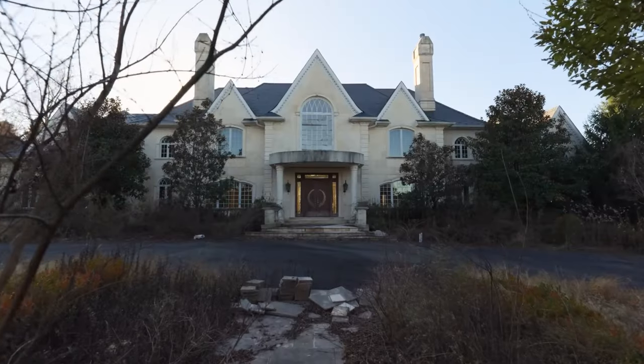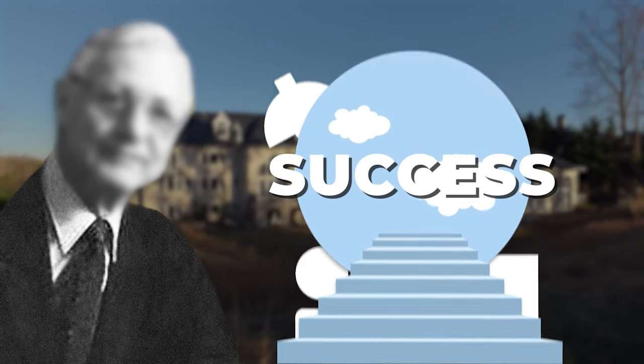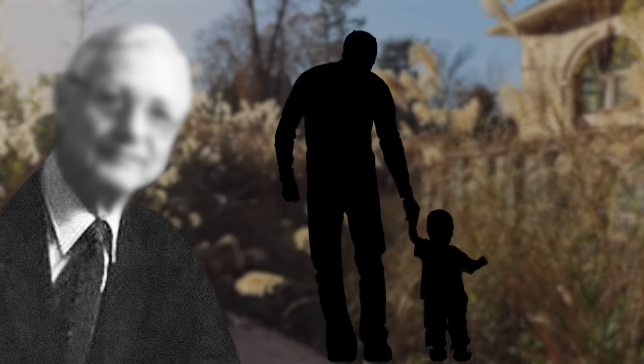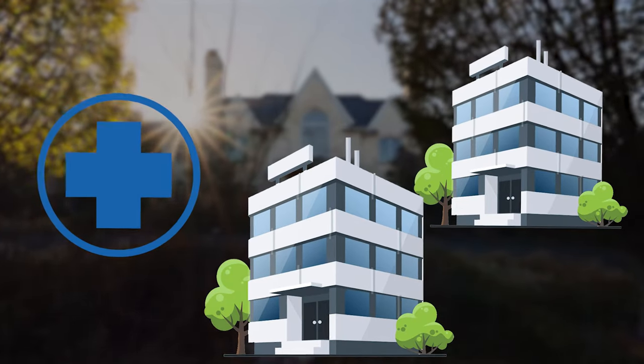This mansion wasn't just any property. It was a dream brought to life by Robert, a renowned surgeon who had climbed the ladder of success after graduating from a prestigious medical school. Robert was more than a doctor — he was a loving father of four, a pilot, and a man with a taste for the finer things in life. He owned several medical offices and had made a name for himself in his field.